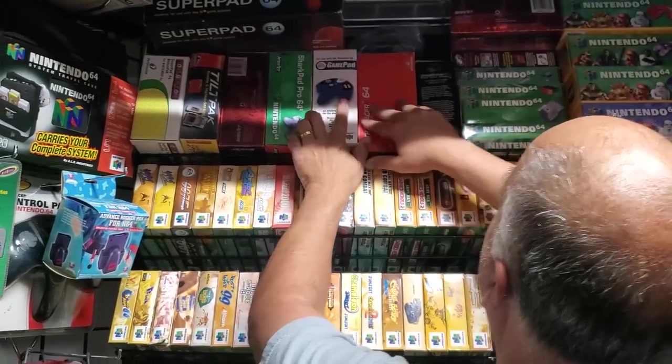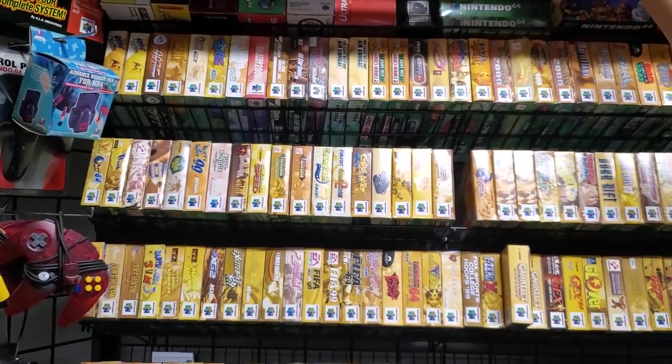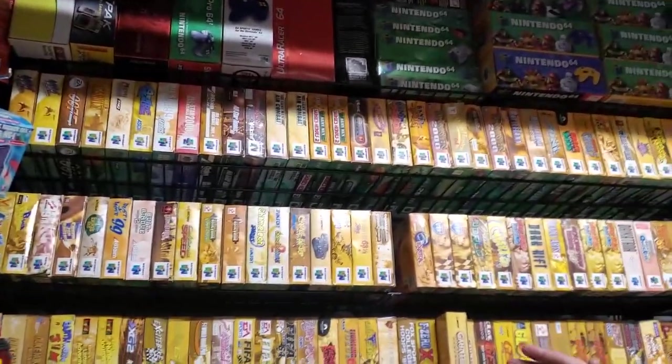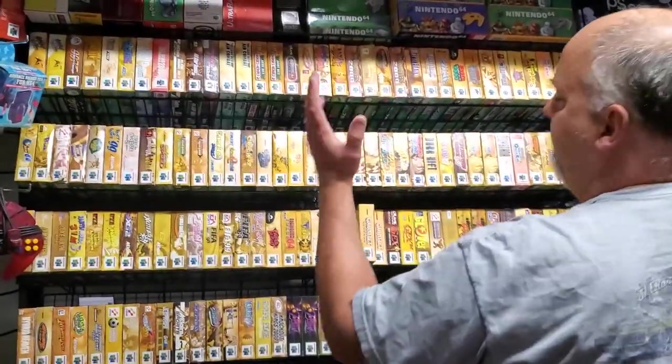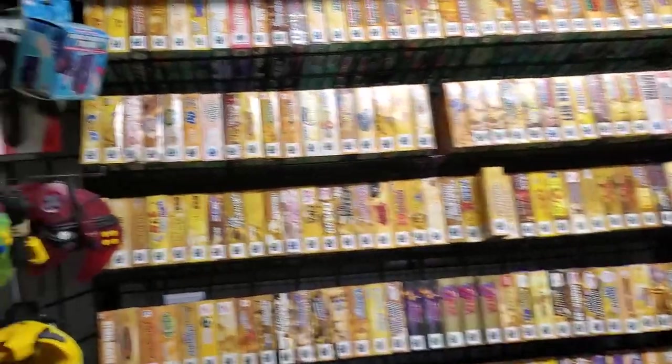Just different accessories for different collections — your RF adapter, your expansion packs, cleaning cartridges, and memory cards. I am missing a few pieces from the N64 collection because they were sealed — I had them graded and sold. I need to replace my Conker's. The sealed copy sold for a lot.